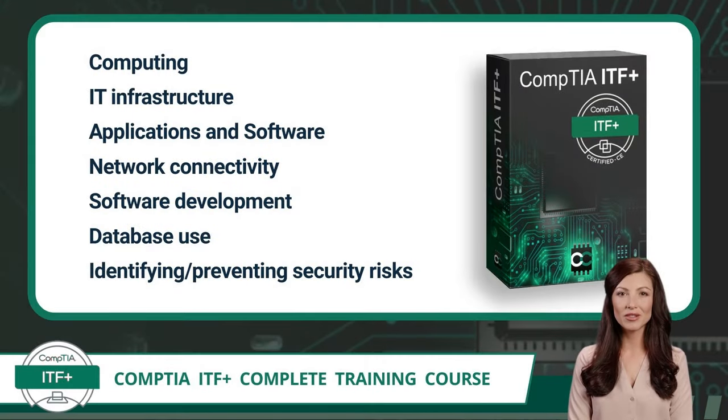Next, you need to know what IT concepts will be taught in this course. The CompTIA ITF Plus Certification exam focuses on the essential IT skills and knowledge needed to complete tasks commonly performed by entry-level IT professionals. To pass, you will need to understand the basics of computing, IT infrastructure, applications and software, network connectivity, software development, database use, and identifying and preventing security risks. Additionally, this exam will assess knowledge in the areas of troubleshooting theory and preventive maintenance.